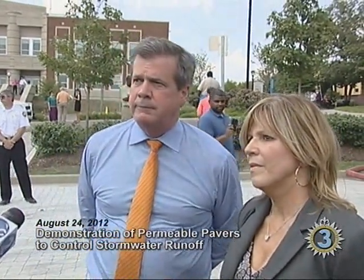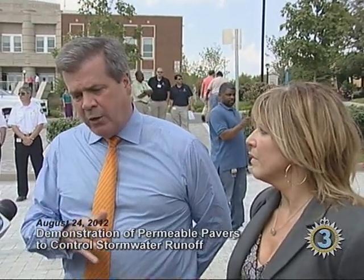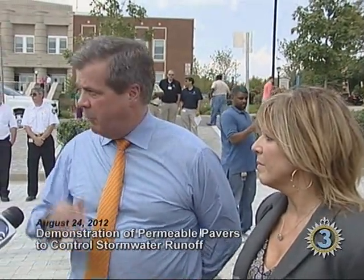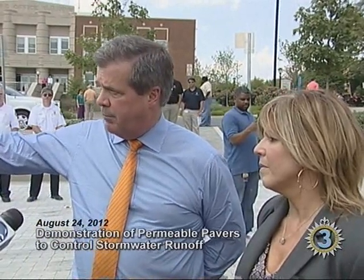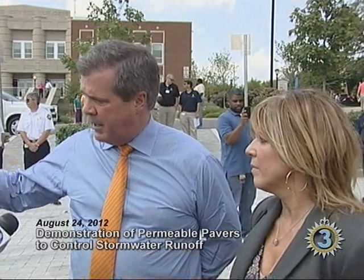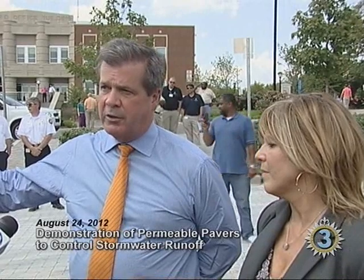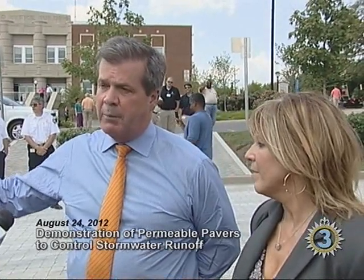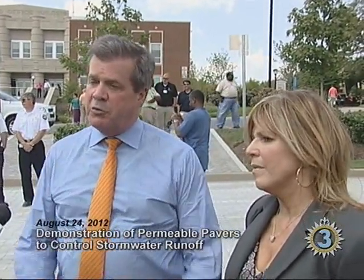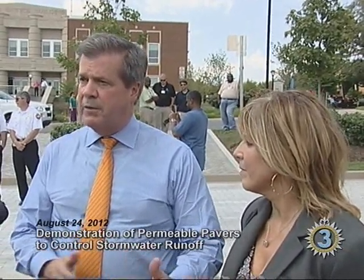Normal runoff goes down into the sewer and into the river. If water was running off this particular parking lot, it would run down toward the school — the old Howard School — and the office building here, picking up dirt and other debris. That would go into the sewer and ultimately into creeks, streams, and into the Cumberland River. This results in cleaner water in creeks and ultimately in the Cumberland River.